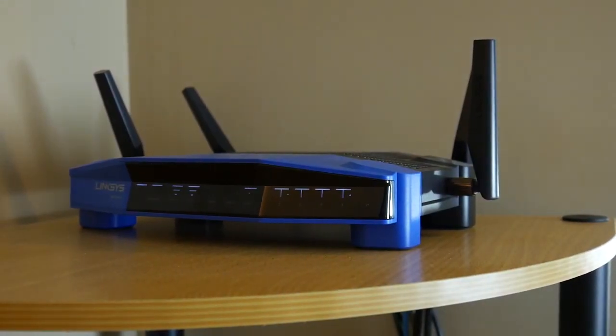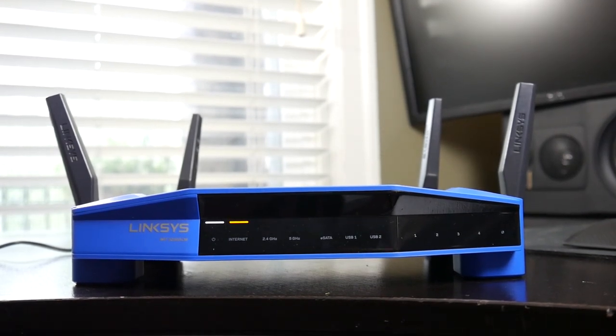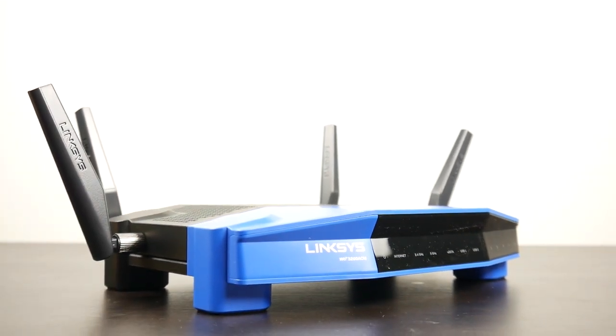This router is certainly designed for the future and for the person planning to expand their networking capabilities later on. Right now, there's not really a major advantage over a standard 1900AC router, and the price is a little higher for that future-proof technology — though you are getting solid hardware inside. If you have any specific questions let me know, and thanks for watching — take care.